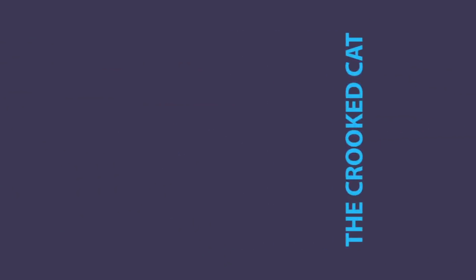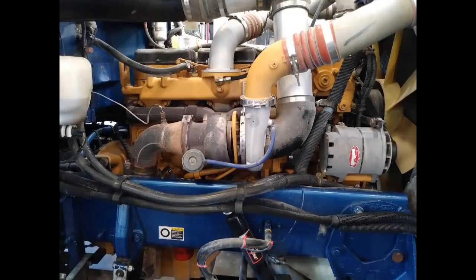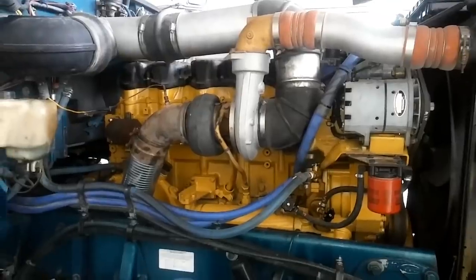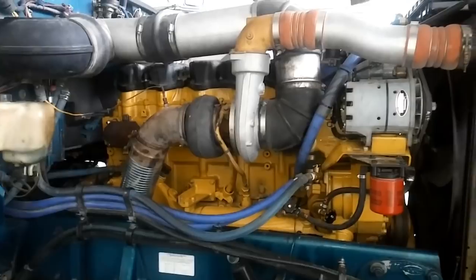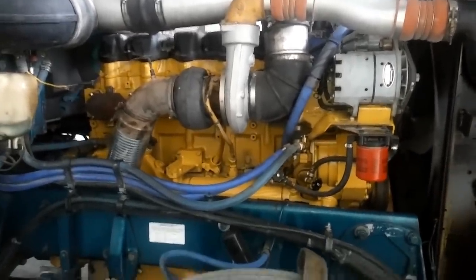The next one is the Crooked Cat. Cat engines, nearly like all truck engines, are typically installed vertically straight, meaning there's no left or right tilt to them. However, they are usually tilted slightly back to allow better oil drainage and to allow slightly more room for the transmission and engine under the cab of the truck.